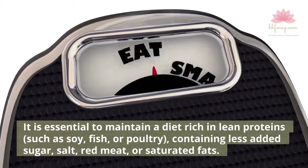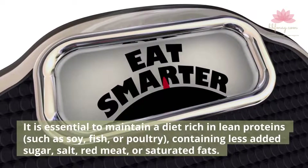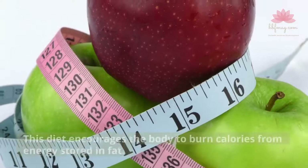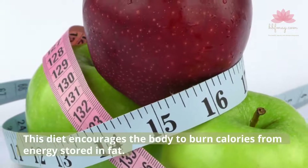It is essential to maintain a diet rich in lean proteins, such as soy, fish, or poultry, containing less added sugar, salt, red meat, or saturated fats. This diet encourages the body to burn calories from energy stored in fat.